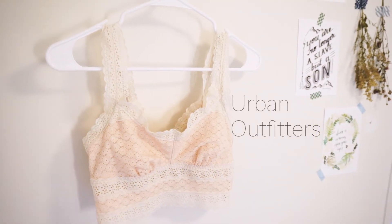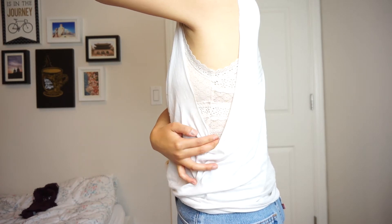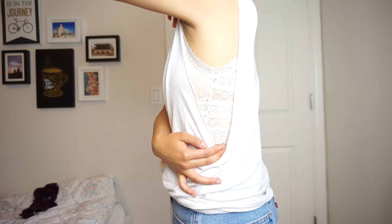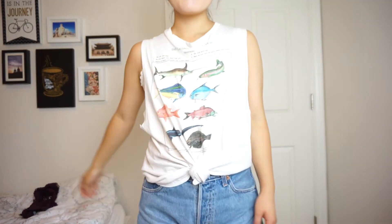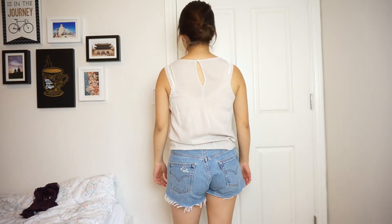The next one is sort of a cami-based bralette and I love the color on this — it's a pink beige color. It looks really great with white v-necks because it kind of shows the pink and it just looks really pretty and adds dimension to your v-neck.